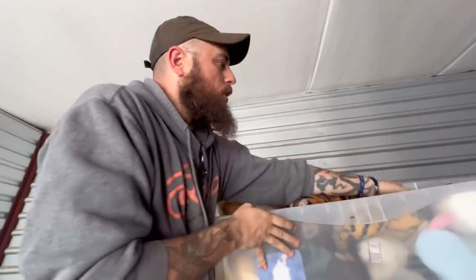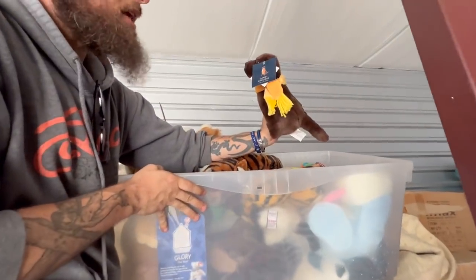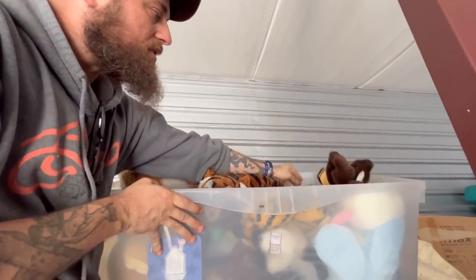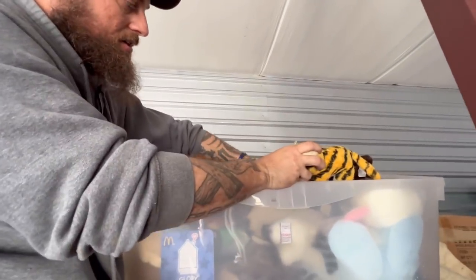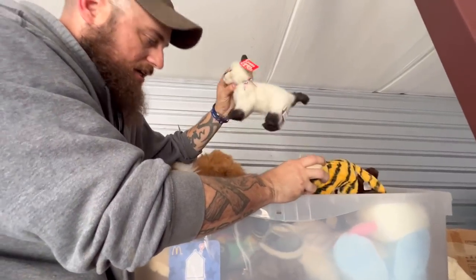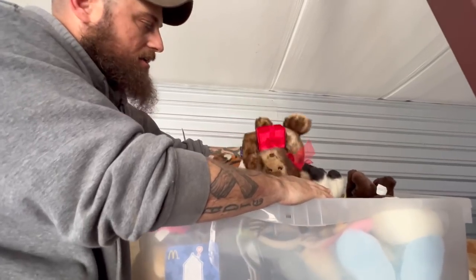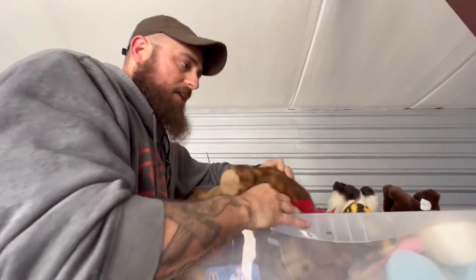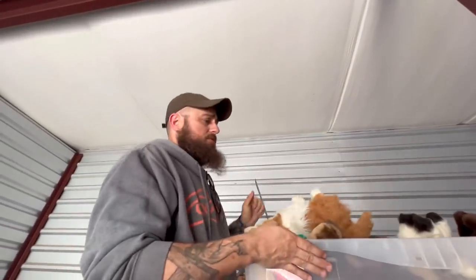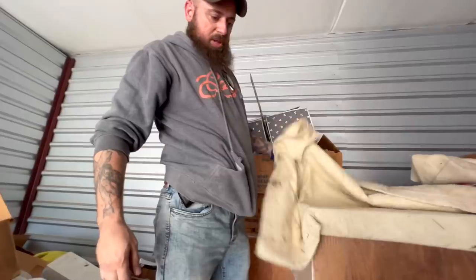This is full of old plush — a lot of it has the Daniel Cremieux tag or whatever. There are Ty Beanie Babies — gun stuff in here too. Here's a gun-themed cat. Look — these are Zales the diamond store bears. A lot of these bears with tags on them sell for 20 to 40 or 50 bucks a piece.